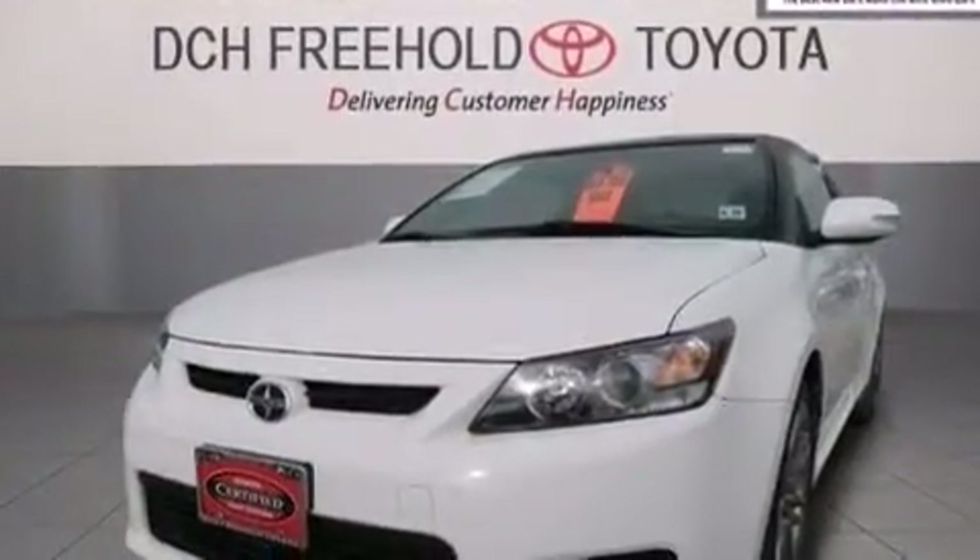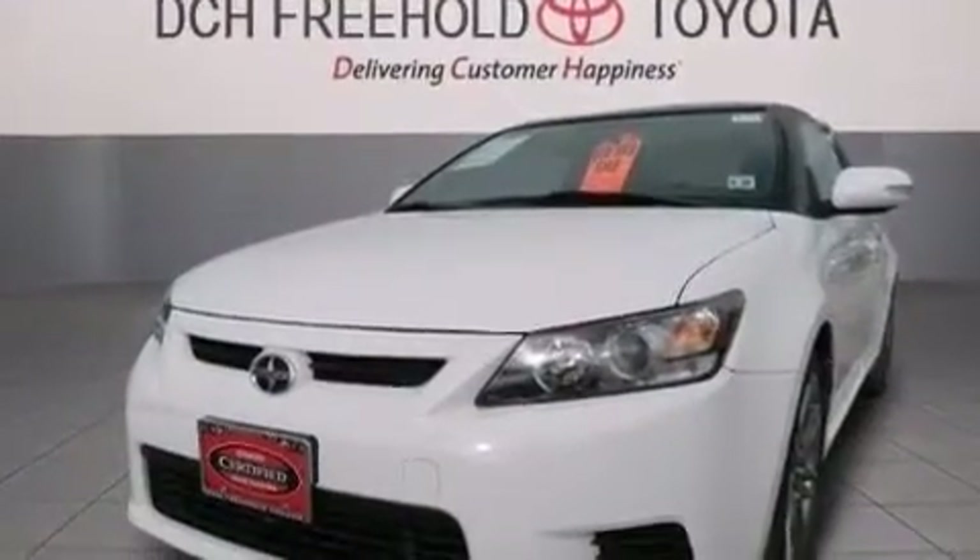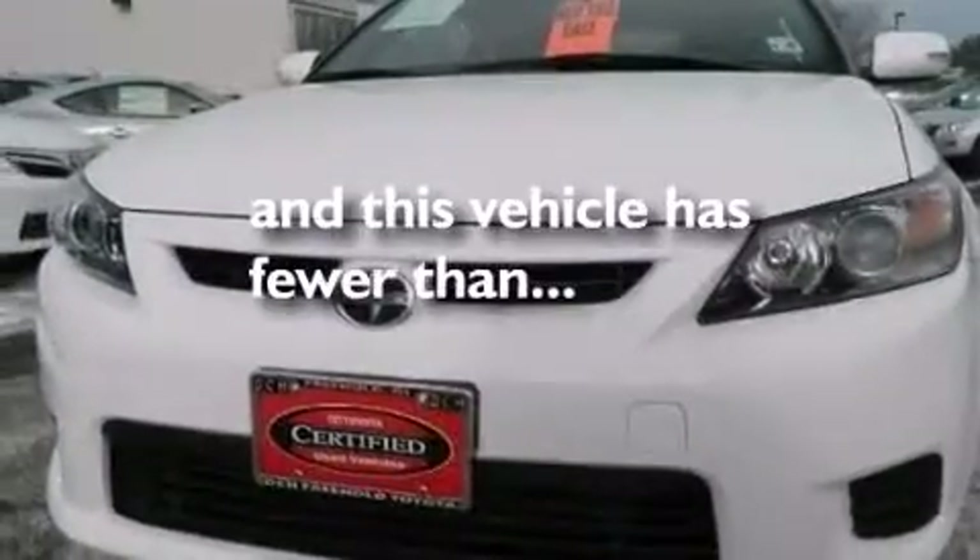Rear curtain airbags, a first aid kit, rear seat childproof door locks, active front headrests, a pass-through rear seat, and this vehicle has less than thirty-two thousand miles.